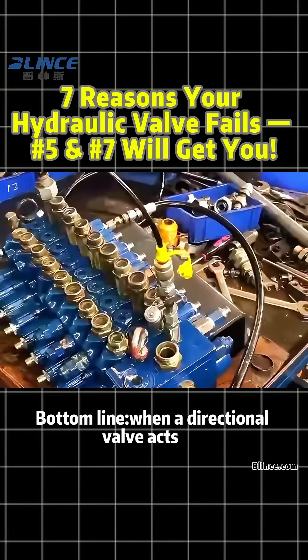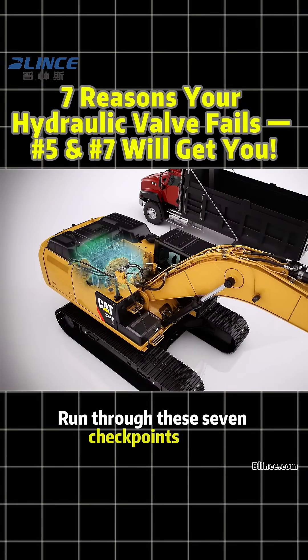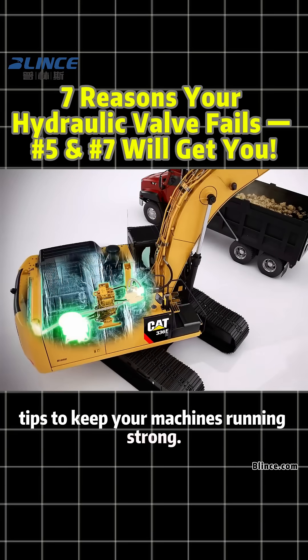Bottom line: when a directional valve acts up, don't just blame the valve itself. Run through these seven checkpoints first. Follow Blintz Hydraulic for real-world tips to keep your machines running strong.